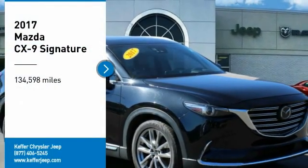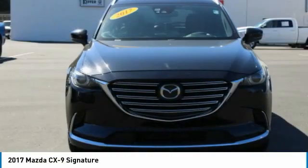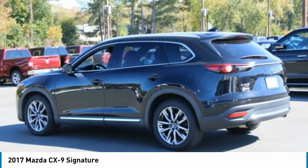Make a great choice today with the 2017 CX-9. This 7-passenger crossover boasts unexpected styling, a powerful yet fuel-efficient engine, and standard luxuries.